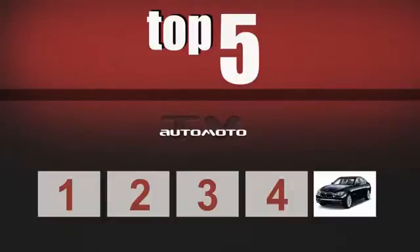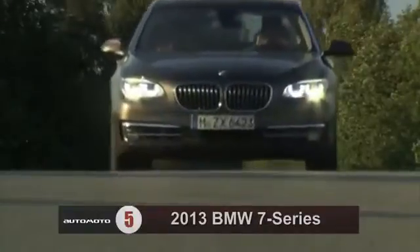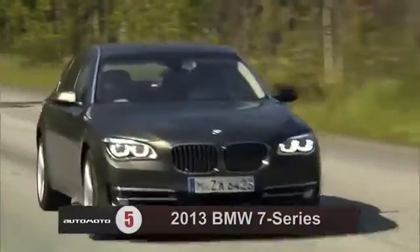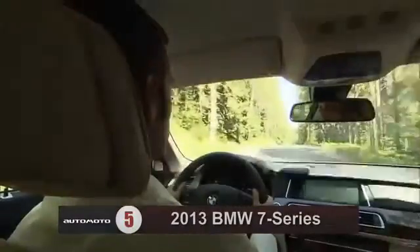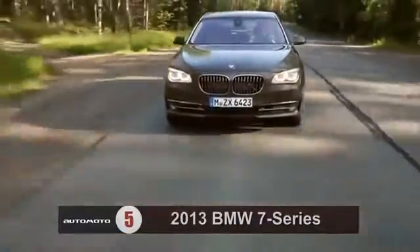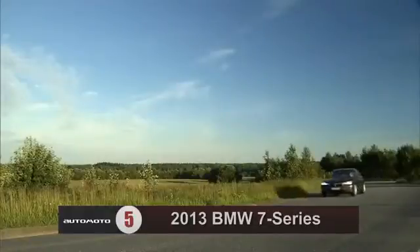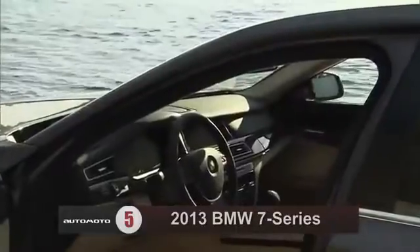The 2013 BMW 7 Series ranks 5. It is available with 5 different engines. Reviewers say that even the base 740i offers plenty of power while higher trims are quicker still. An 8-speed automatic transmission is standard. Most agree that the 7 Series offers plenty of head and leg room up front, though some critics think that the seats could be more comfortable.